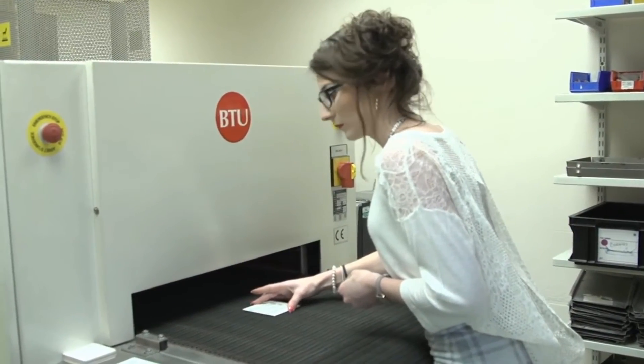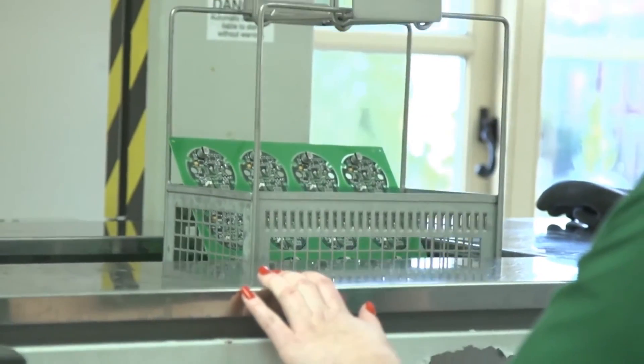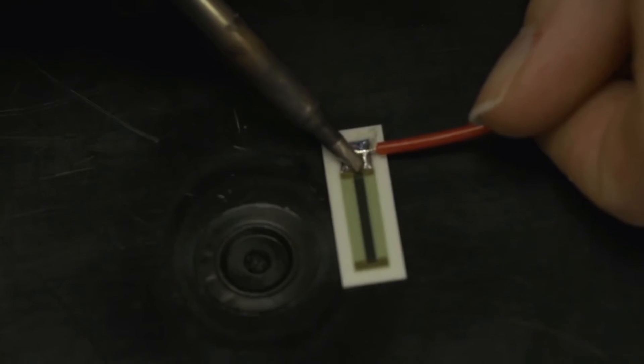Process control and traceability are at the core of our operation. You can expect the highest standard of quality on everything we supply. All assemblies are manufactured to and inspected in accordance with IPC industry standards.